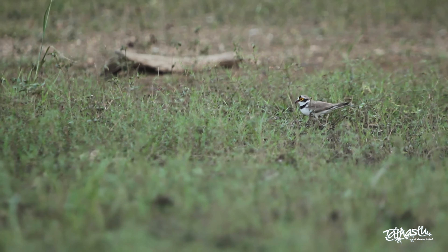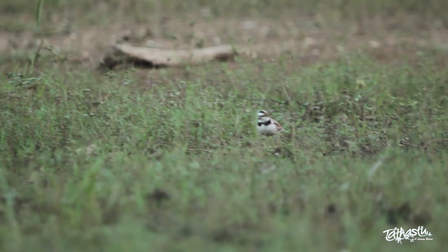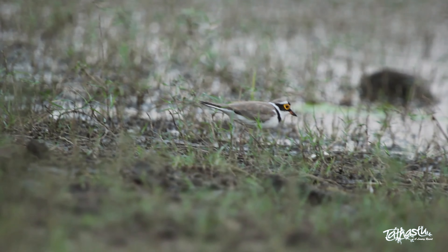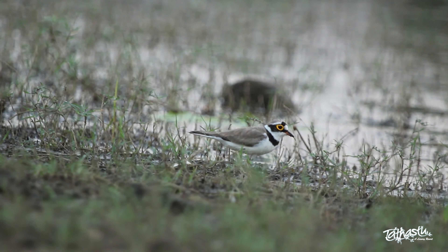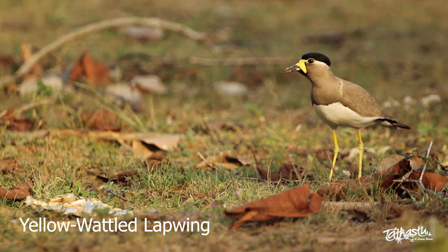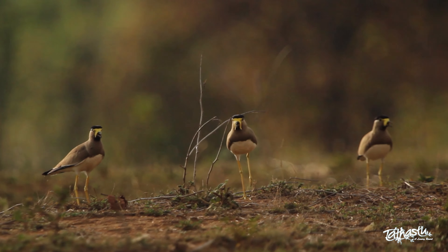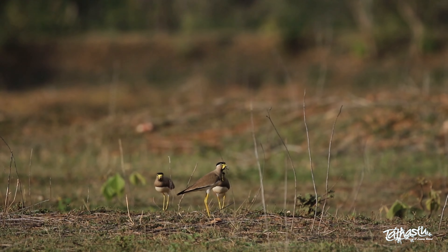The birds nest on the ground, generally on gravelly or muddy shoals with little or no vegetation. Like other plovers, they forage for invertebrates in a run-and-pause behaviour before standing motionless again. It is a wader and its preference for habitat includes any sorts of open ground or dry fields found in and near wetlands.